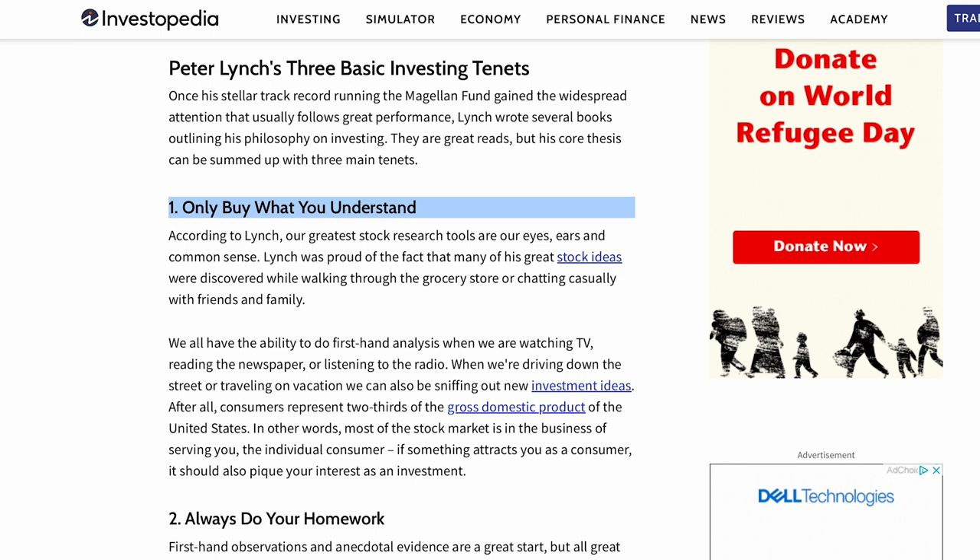For example, if you work in the tech industry, you will likely know the best companies to invest in right now before professional investors and Wall Street analysts catch on, because you will have firsthand working knowledge of your industry. You will know the latest tech, the latest trends, and the most competitive companies in your industry before professional money managers and Wall Street analysts find out. Also, if you stay within your circle of competence and invest in what you know, you will likely know what stocks or which businesses to stay away from. For example, if you work in the banking industry, you will probably know which banks are best managed and which banks have the least amount of credit risk, liquidity risk, and investment risk, even before professional money managers and Wall Street analysts catch on.